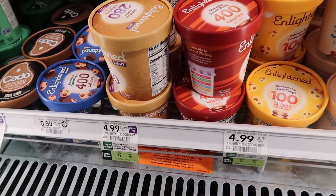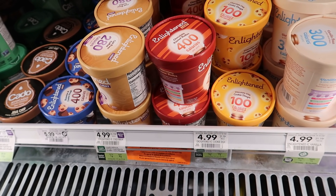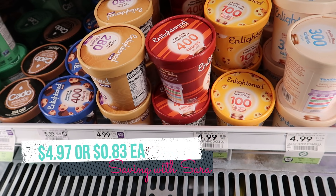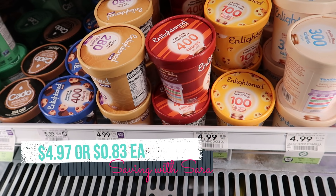The Enlightened ice cream pints and ice cream bars are BOGO this week at $4.99. We do have a $5 off of 3 coupon you can print from the Enlightened website (linked below). If you're in half BOGO, pick up three and use that coupon. But if you're in true BOGO to get the best deal, I would pick up six and use two of those $5 off of 3 coupons — it makes each one just $0.83.